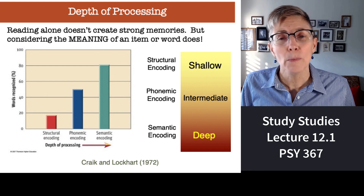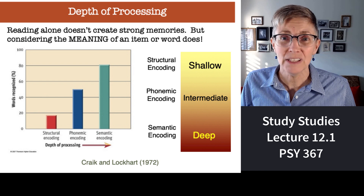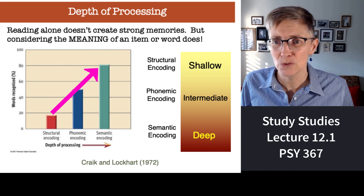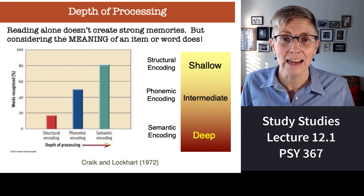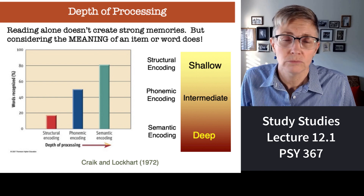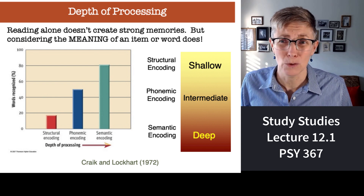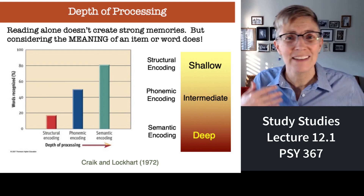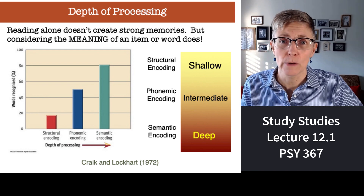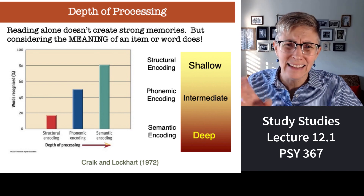And what happened? The percentage of words remembered is shown here. The more deeply subjects thought about the words, the better they remembered them. People who thought about the meaning of the words remembered or recognized 80% of the words, whereas folks who just analyzed whether the first letter was a capital only remembered less than 20%. So reading a word doesn't mean you're going to remember it, but pulling meaning out of what you're reading can lead to 80% memory.